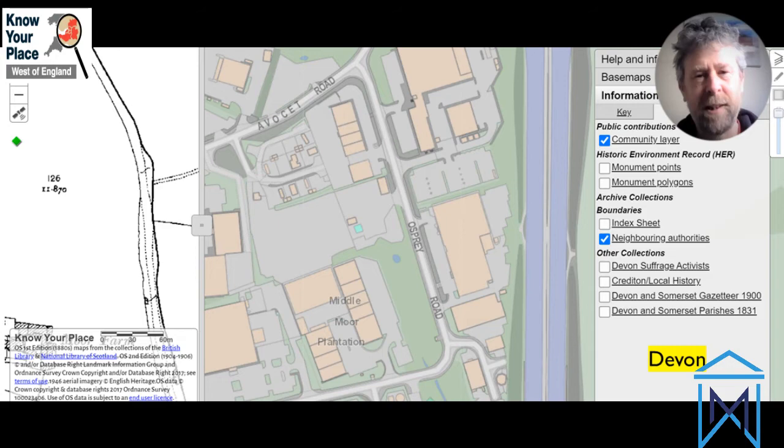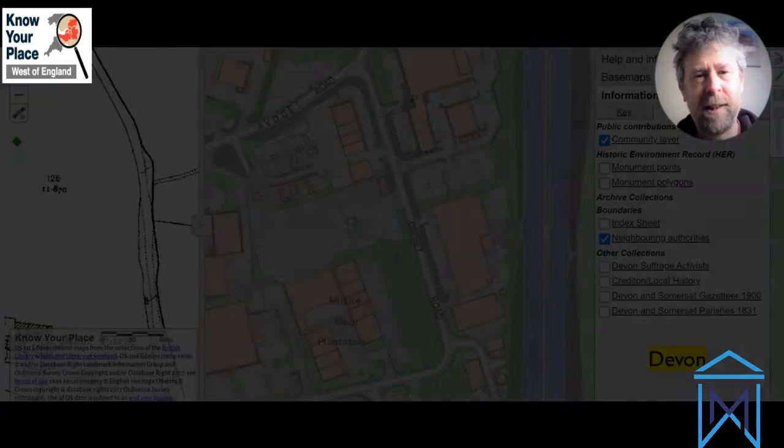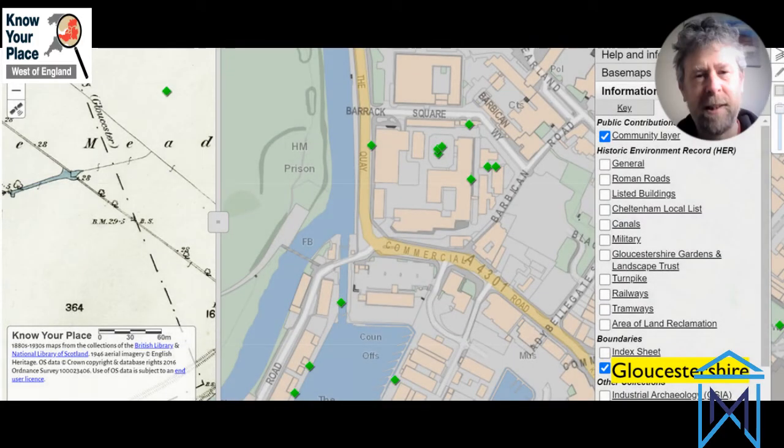My idea came from having seen other websites where people were enabling comparison of old maps and new maps - the sort of thing I was doing in my day job, looking at old maps to understand how places have changed over time. I asked our tech team whether we could do that in Bristol but go beyond what those other sites were doing and do what we call crowdsourcing - actually collecting that information from members of the public as well. They said we could, we secured a little bit of money, and that was the brief I wrote and that's what they built for us.